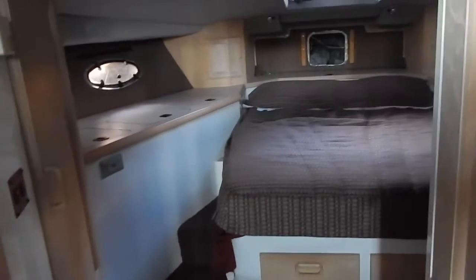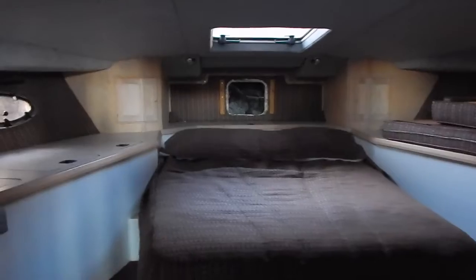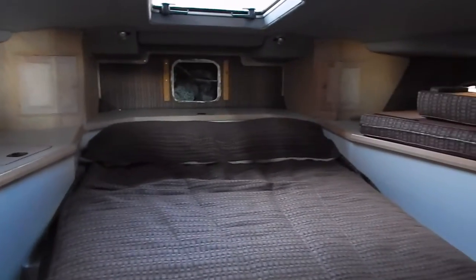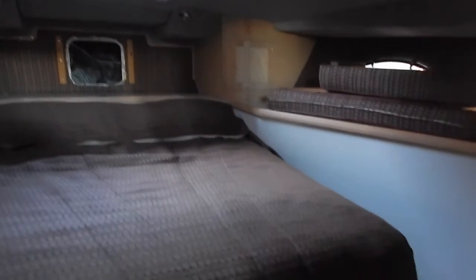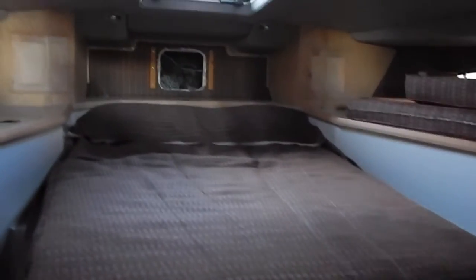Now we're looking into the forward stateroom — centerline queen berth with lots of storage both port and starboard. The head is aft on the starboard side as you come in. Very good lighting, very good access to everything, with lots of storage including drawers underneath the berth and drawers on the entrance to the port side.